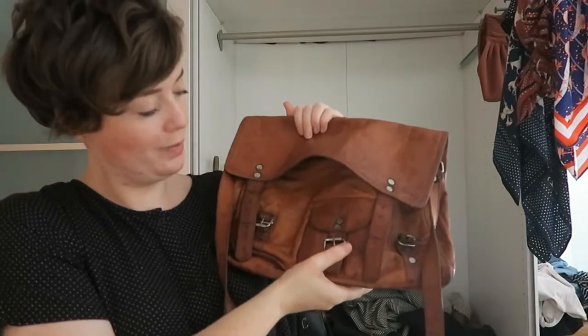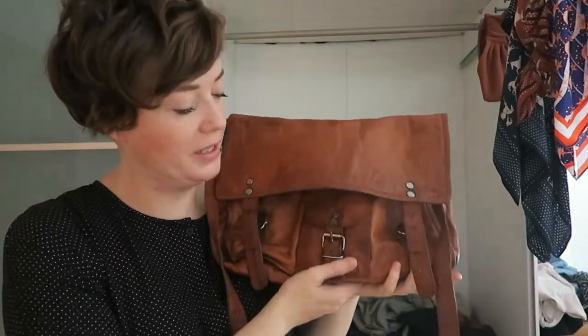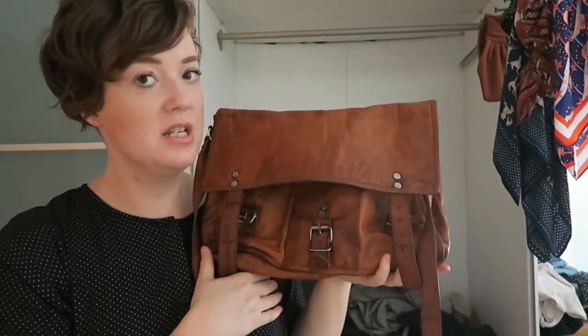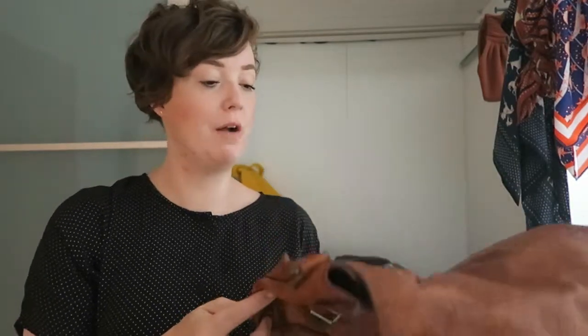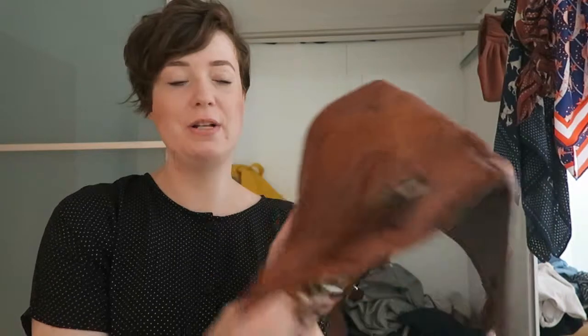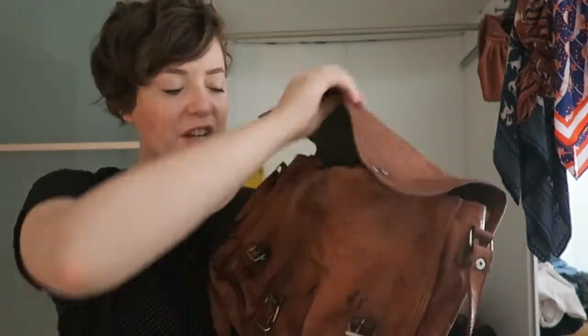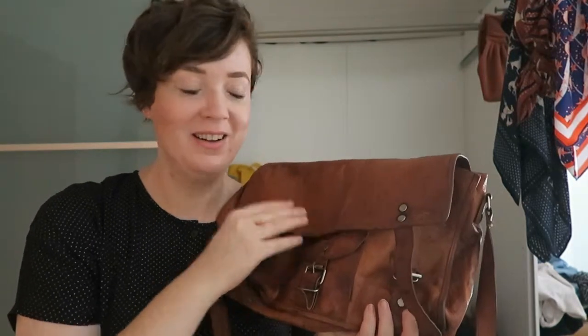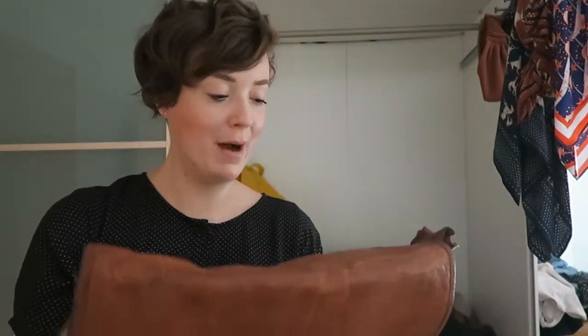Going on the whole satchel theme — this one looks really old but it's not. It's made in India and my friend Camille picked it up for me on her travels there. I love it a lot and should actually wear it more often. When I first got it, it smelled really bad — kind of like goat or something. But I love this, and I'm falling back in love with all of my bags!